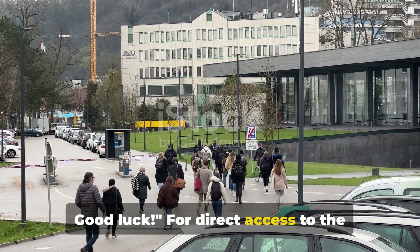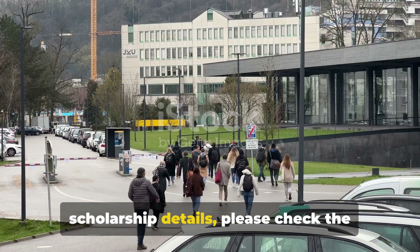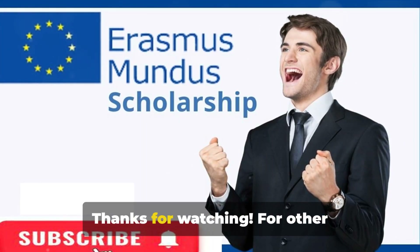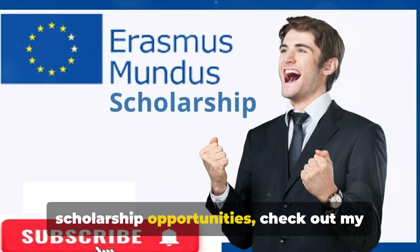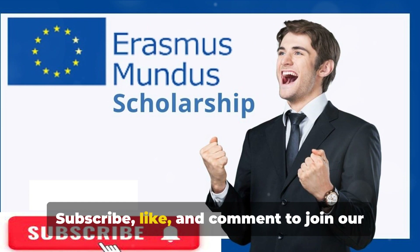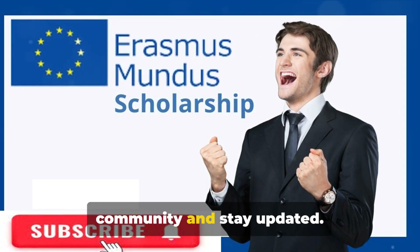For direct access to the scholarship details, please check the provided link in the comments section below. Thanks for watching. For other scholarship opportunities, check out my other uploaded videos. Subscribe, like, and comment to join our community and stay updated.